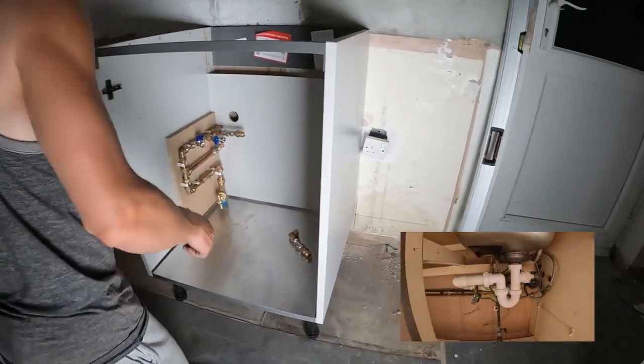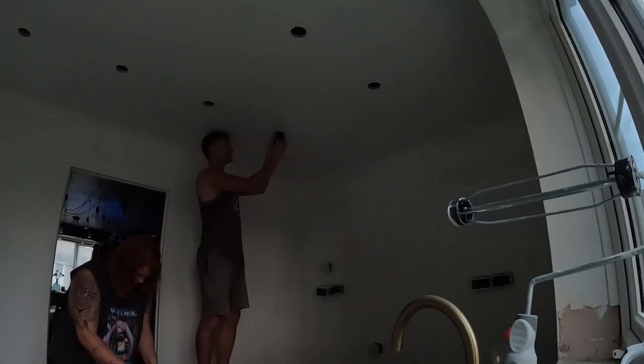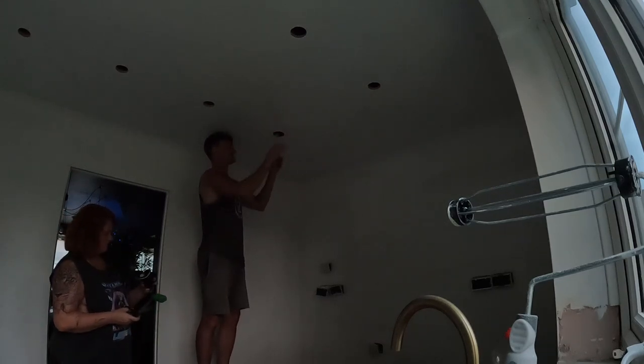We ripped out everything in the kitchen, including all the plumbing. Rob basically re-plumbed everything. It was a spaghetti situation before, as you can see, but Rob created a really nice, clean, smart system under the sink, which is great.